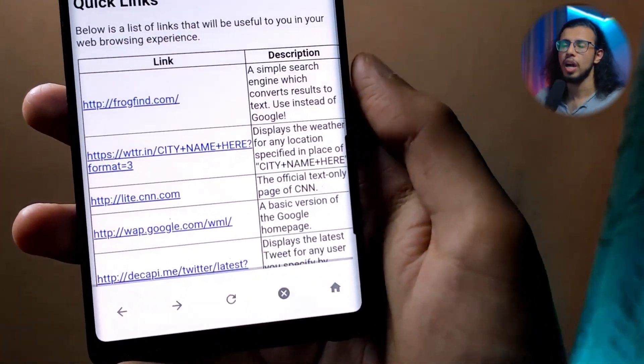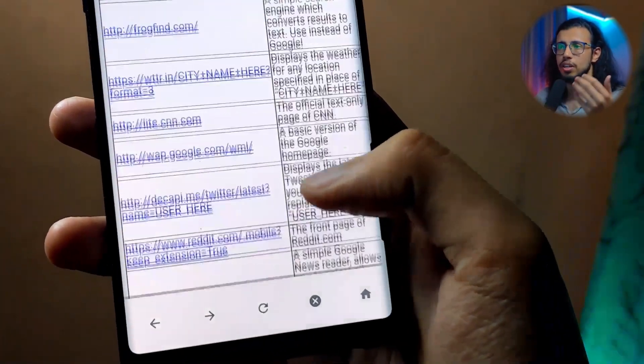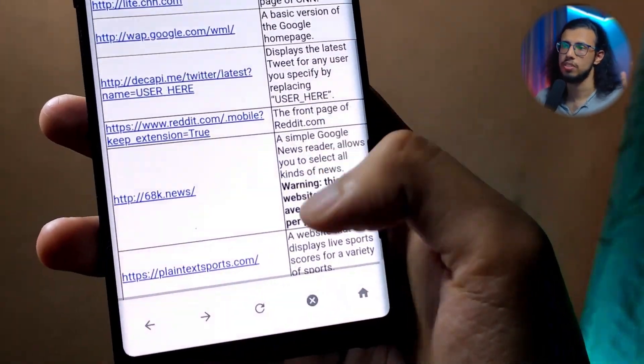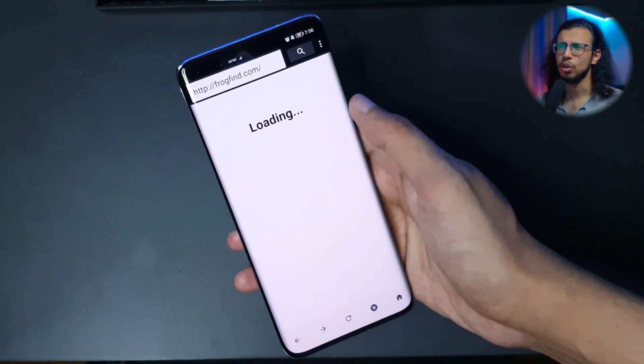You'll be presented with a page that has a few hyperlinks giving you alternatives like a search engine, a news option, a weather option, etc. But when I tried to browse any of them, it didn't seem to work — it just kept on loading for some reason.